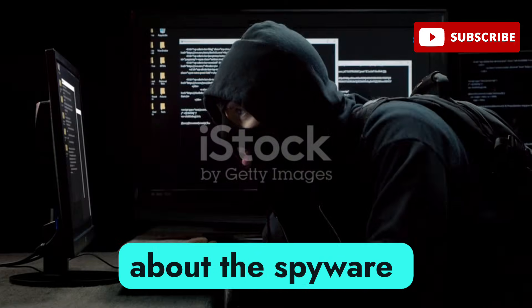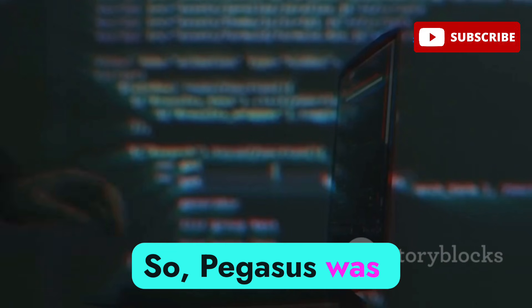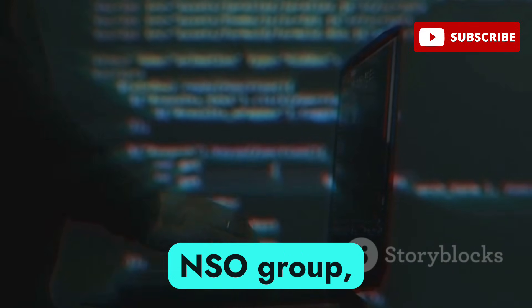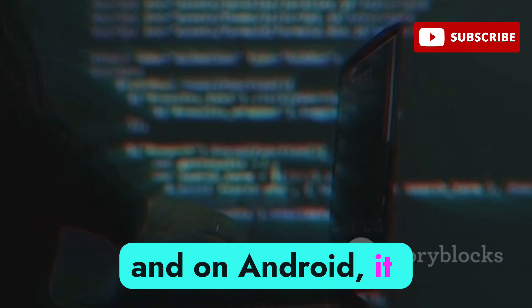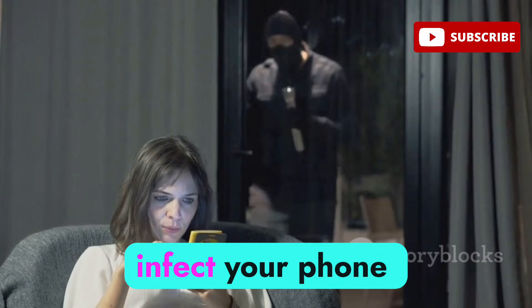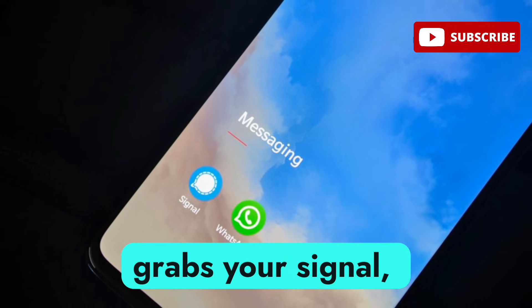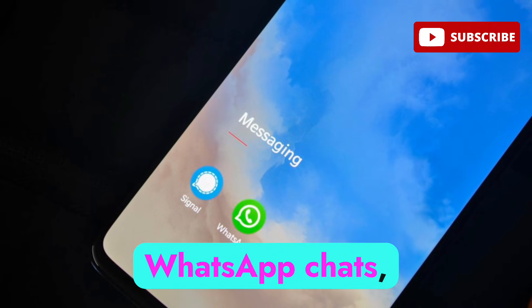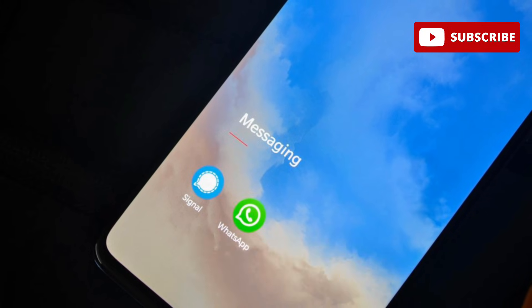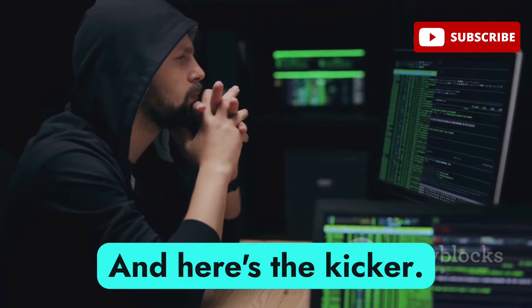Next, let's talk about the spyware that even governments fear — Pegasus. Originally built by the NSO Group, on Android it uses zero-click exploits, meaning it can infect your phone without you even clicking anything — not even a link. Once inside, Pegasus bypasses encryption, grabs your Signal, Telegram, and WhatsApp chats, turns on your camera and mic, and can even self-destruct to avoid detection.